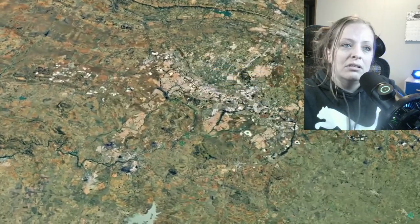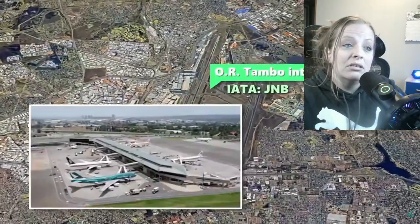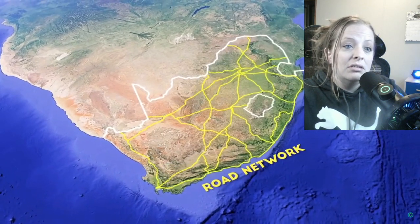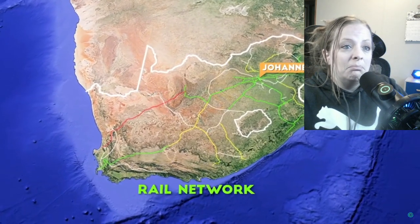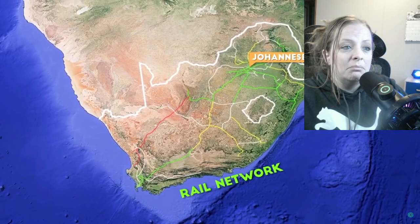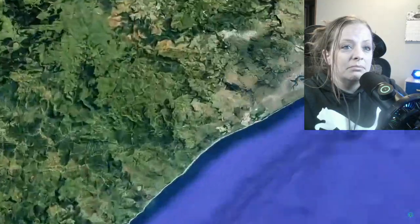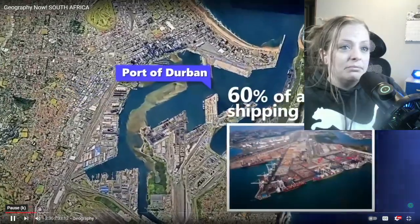Johannesburg also hosts the biggest and busiest airport, OR Tambo International, whereas the second and third-largest airports lie respectively in Cape Town and Durban's King Shaka International. The country has a wide network of roadways and the most well-developed rail system in all of Africa, with Johannesburg as the central hub. South Africa also boasts incredible seafaring infrastructure, with the second busiest container port in all of Africa after Port Said in Egypt — the port of Durban, which provides 60% of all South Africa's shipping revenue.